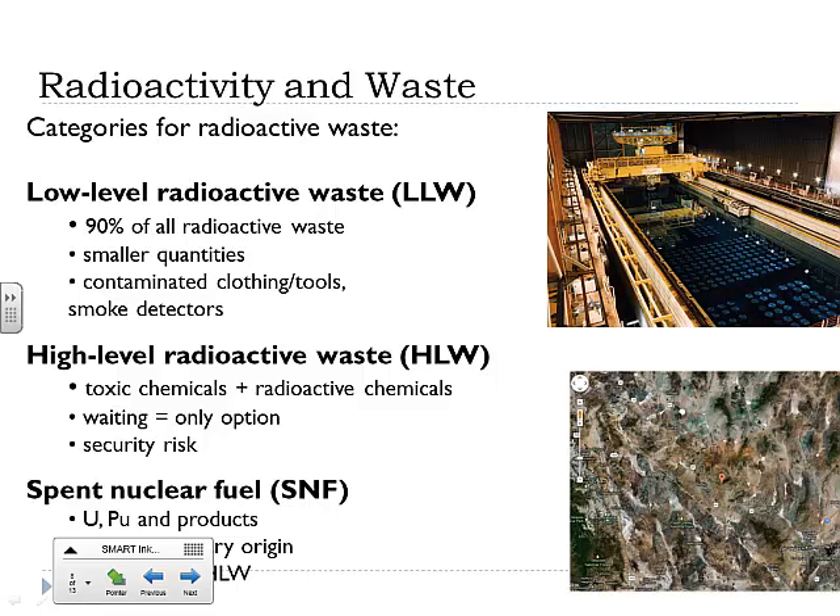Nuclear fuel contains radioactive isotopes giving out alpha, beta, and gamma particles, and we categorize the waste in different ways. We have low-level radioactive waste, or LLW — about 90% of all radioactive waste generated in the world. This includes small quantities of radioactive material, contaminated clothing and tools from workers exposed to radioactive supplies, and smoke detectors. Smoke detectors use a radioactive isotope of americium and are very low-level radioactive waste — alpha-particle based, and the smoke detector casing is more than enough to shield you.